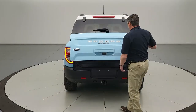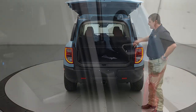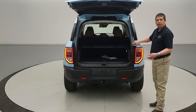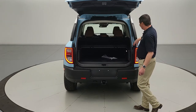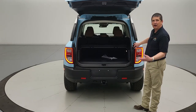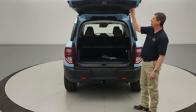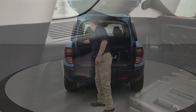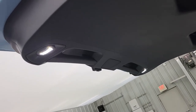The liftgate is manual. Opening it up, you'll find a bottle opener inside — great for camping or tailgating. There are also adjustable flood lights up here that you can switch on from the driver's side controls to light up your campsite.